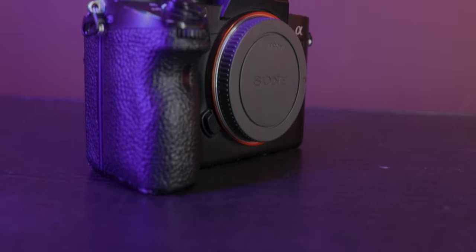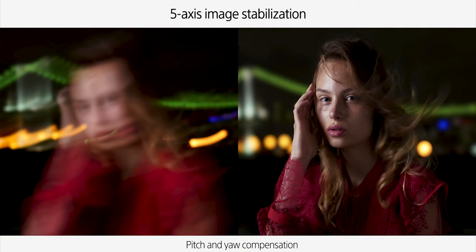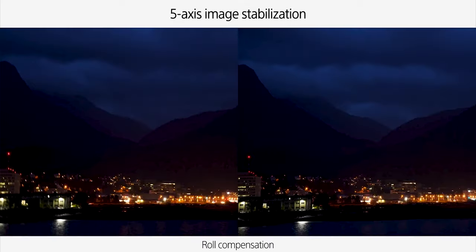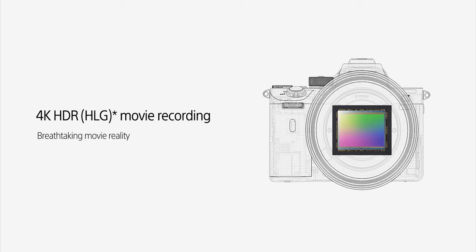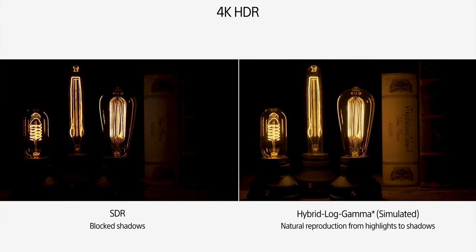Coming to the video specifications of this crafted masterpiece — this thing shoots 4K at 120, 60, 30, and 24 frames per second, so you can shoot any kind of video. This is not only a photo camera but basically an all-in-one. It offers very good stabilization — five-axis stabilization supporting up to 5.5 stops. One of the features I love is that it shoots 4K at 120 frames, which is a great eye-opener and absolutely a bliss.